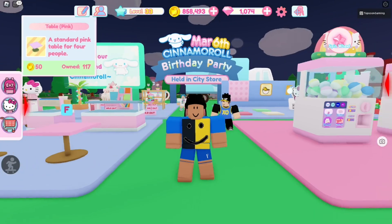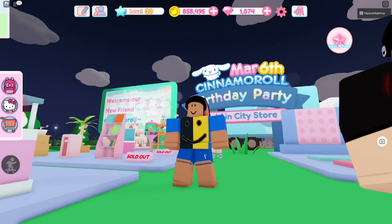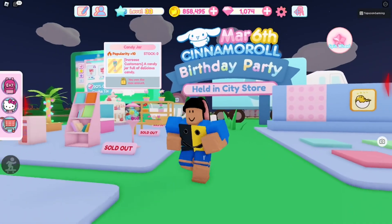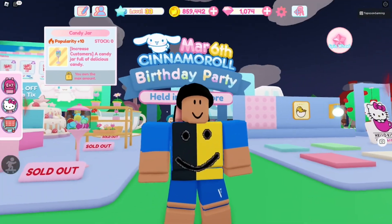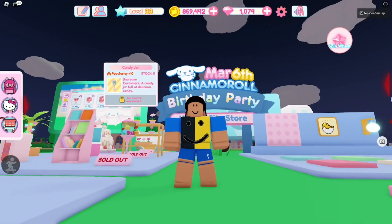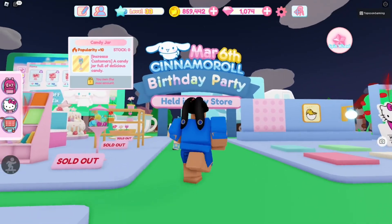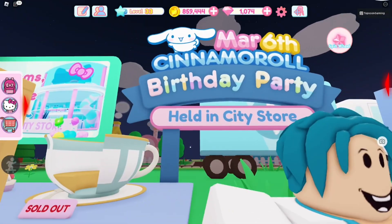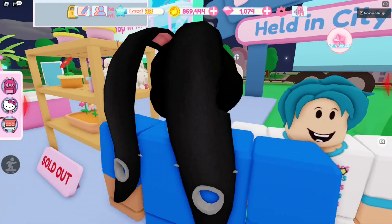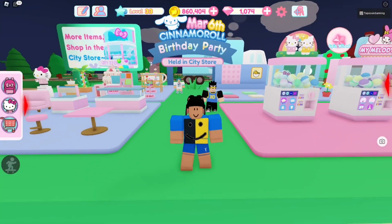So are we going to get started with the working codes? Look at what is behind me — we have Cinnamoroll, the famous Cinnamoroll. I was thinking Cinnamoroll was a bunny, but a lot of you guys told me last week that Cinnamoroll is actually a puppy. Like no way, look how cute he is — with those bunny ears. Apparently he's a flying puppy.